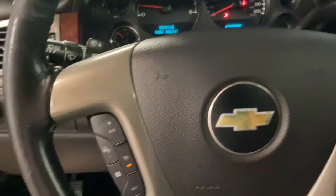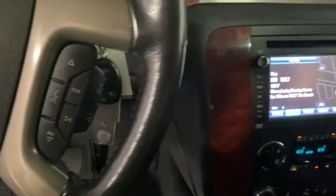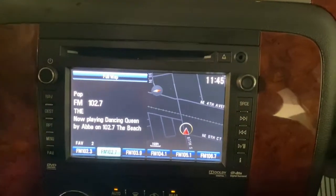Navigation system, aluminum wheels, electronic stability control, seat memory, trip computer, bucket seats, power windows, four-wheel disc brakes, and power steering.